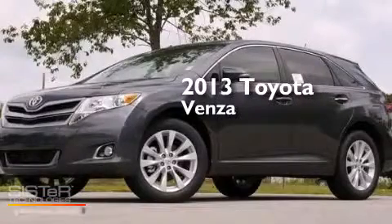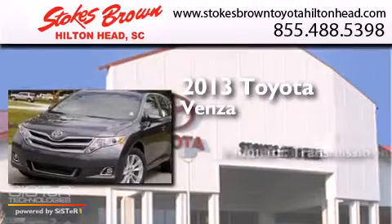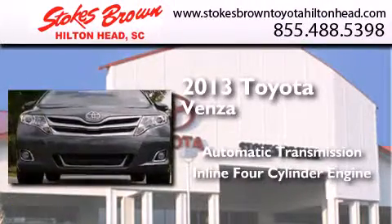This is a brand new 2013 Toyota Venza. This crossover has an automatic transmission and an inline four-cylinder engine.